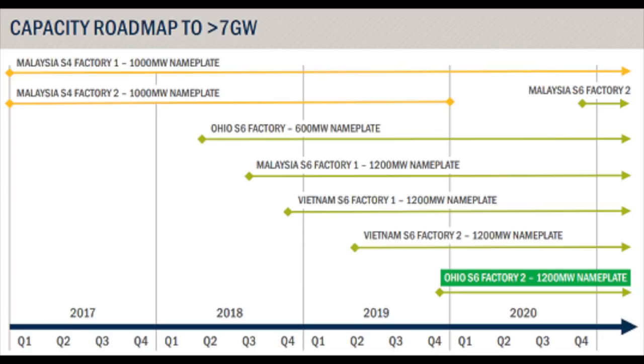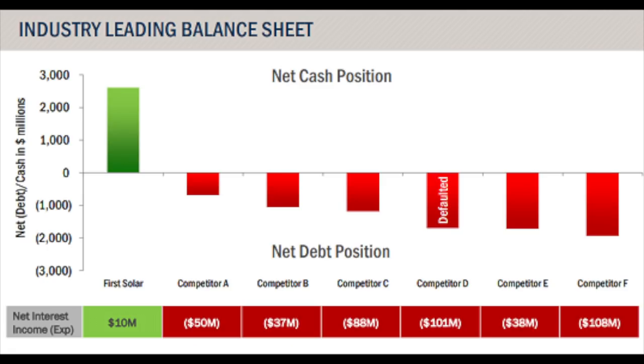The key points for First Solar is that they intend to grow from 2,000 megawatts to 7.6 gigawatts of yearly production, exiting 2020, the CEO says. Their factories are built in Malaysia, Vietnam, and the US. The difference between First Solar and all other companies is that their cash position is huge — they have about $2.4 billion in cash, which is 33% of market cap. So they have cash, and that's a key when you're investing in something.